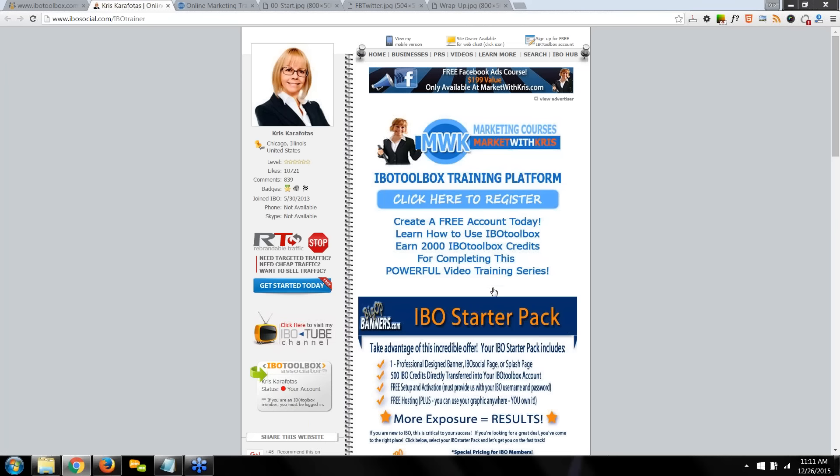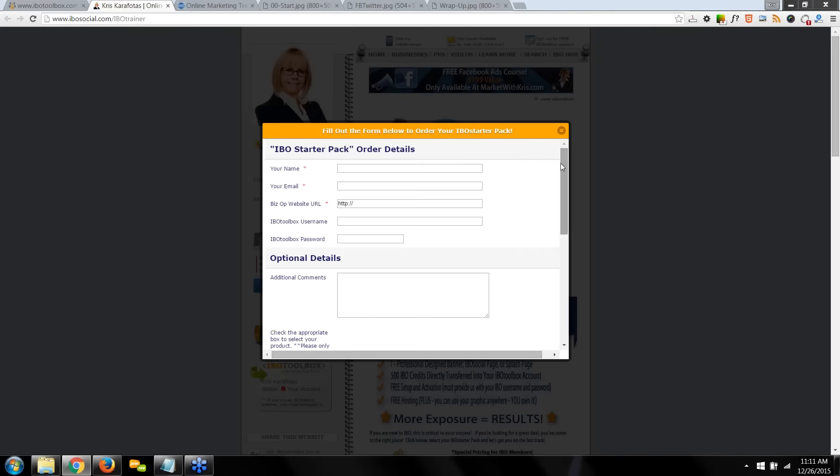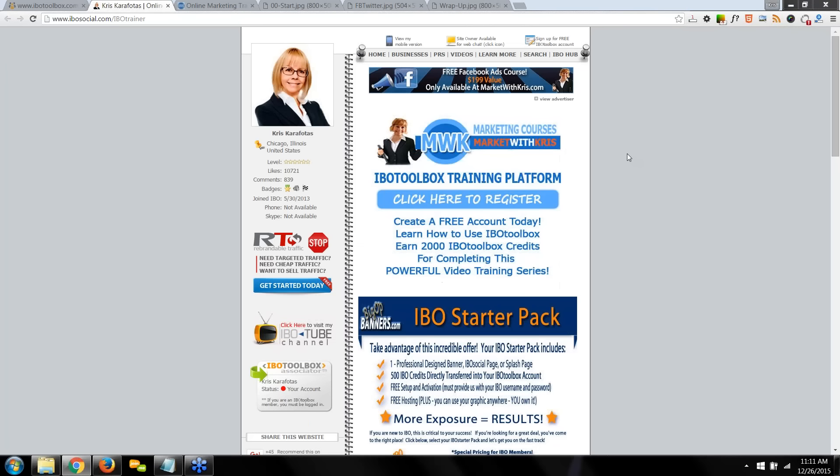I'm also a graphic artist and I've got a special for IBO members called the IBO Starter Pack — banners, IBO social customization, Facebook cover graphics, all kinds of graphics. Just click where it says 'click here to order your IBO Starter Pack' to learn about my prices. I offer free setup, activation, and hosting within IBO Toolbox, plus credits with the setup. It's your one-stop shop for all of your graphic design needs.